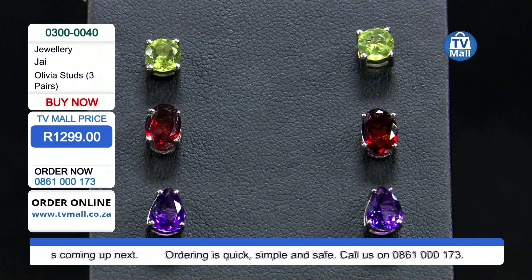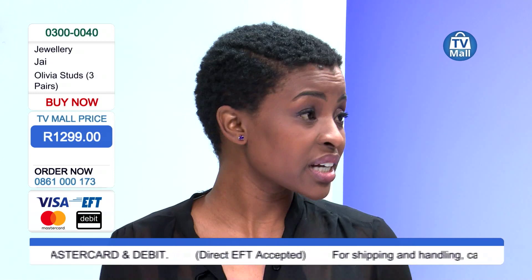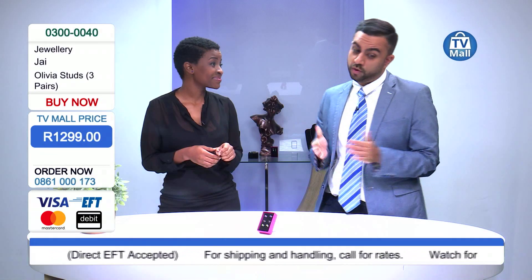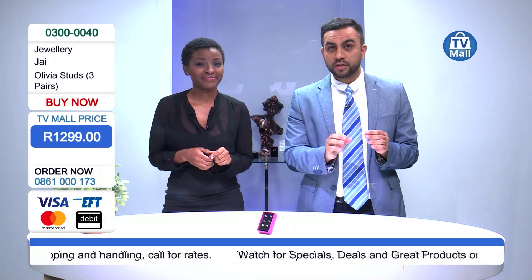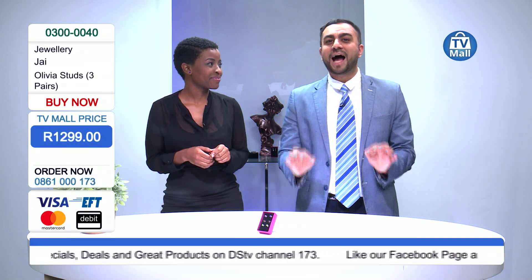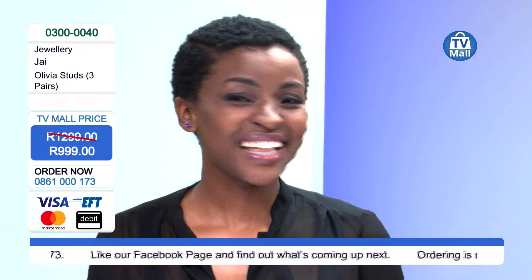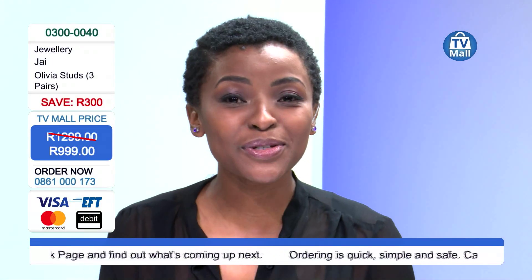You're getting all the variety in terms of matching, dressing it down, dressing it up. You have different occasions — a 21st birthday party, a friend's baby shower, or even wearing these at work. The retail price is 1299 rand, but at TV Mall we are slashing it down to 999 rand. Make sure you don't miss out on this offer.